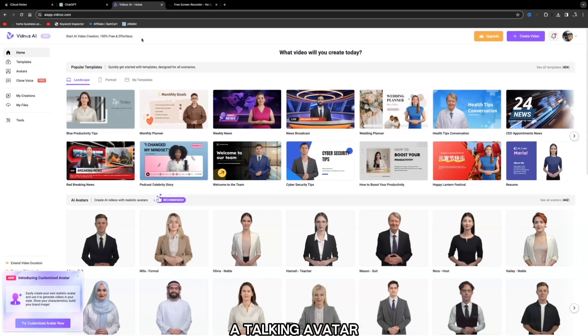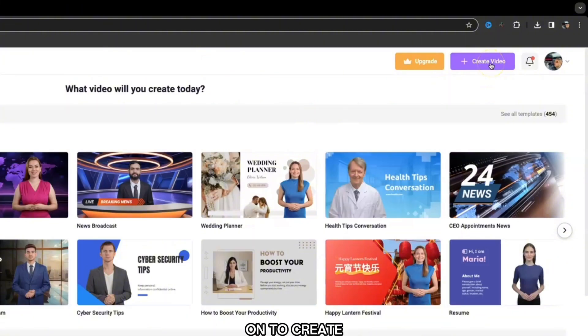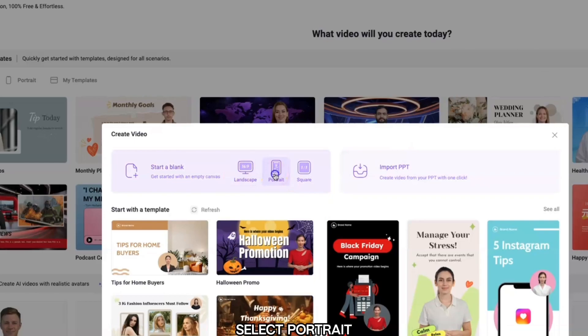To turn this into a talking avatar, use an AI software called Vidnoz. It has a free plan without a watermark. The only problem is it will take around five to ten minutes to generate the talking avatar. Sign up with your email and it will bring you to a page. Click 'Create Video,' then 'Start Blank,' and select portrait.